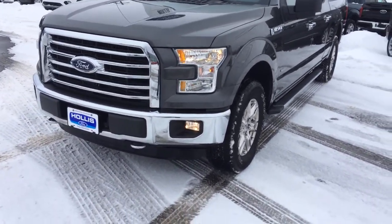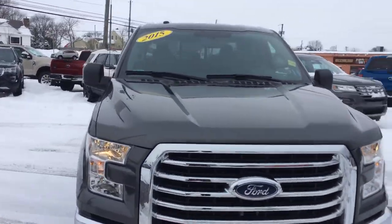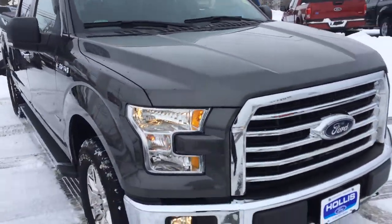So as you can see, fog lights, headlights, nice tow bars on there — they're chrome. Excellent condition on this vehicle.